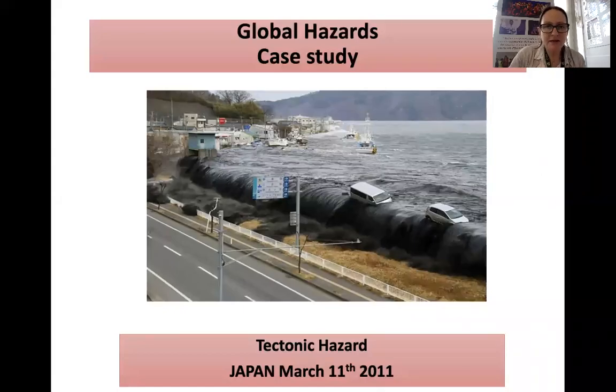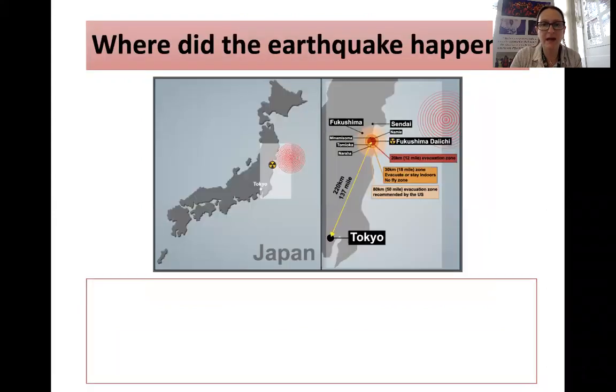Hello geographers. Today's case study comes under the topic of global hazards in OCR B Geography for Inquiring Minds. The tectonic hazard will focus on Japan, the earthquake that happened on March 11, 2011.